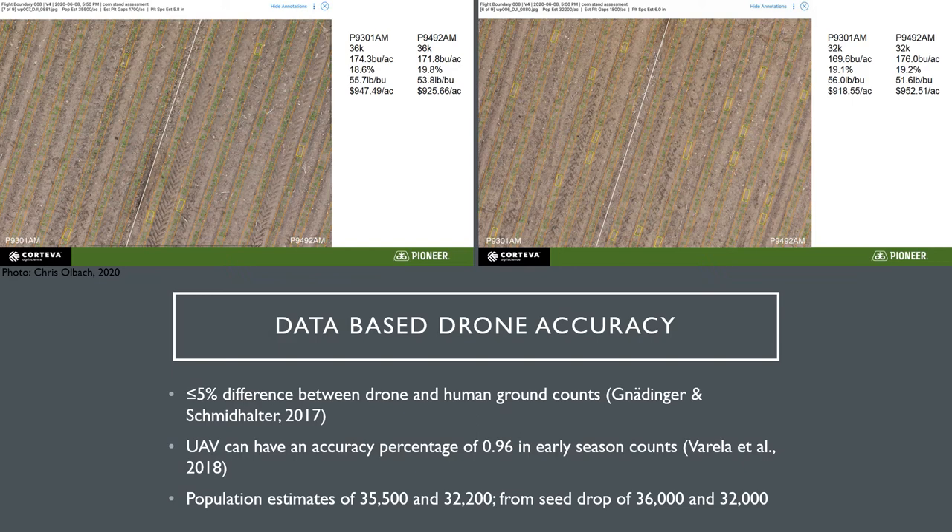In a field planted at 34,000, this would be the difference of approximately 1 to 2 plants per 1/1,000th of an acre. Other research has proven, with numerous flights and counts performed, that the accuracy percentage of UAV counts is 0.96. This value is even higher than the stated 92% by Precision Hawk's marketing team.